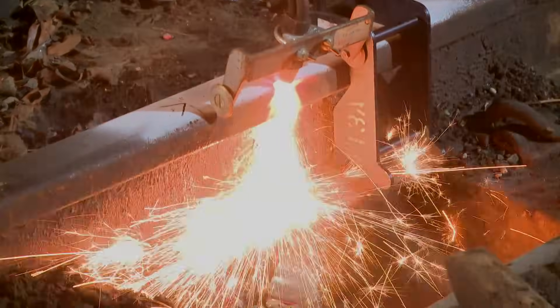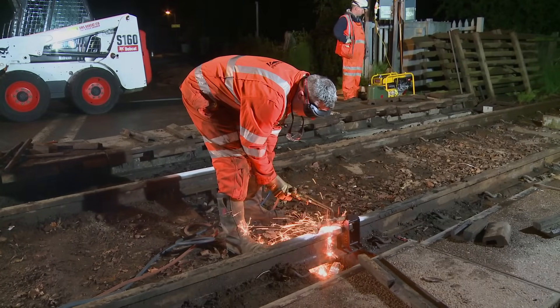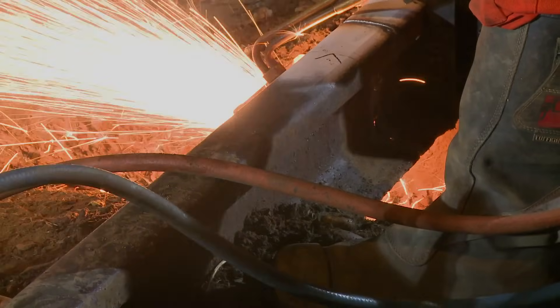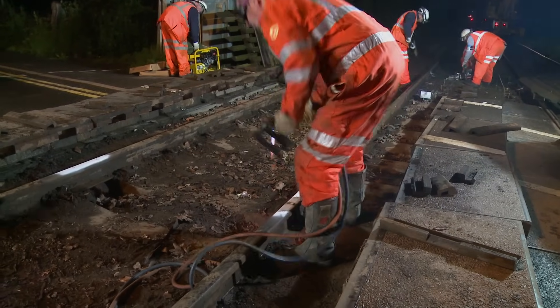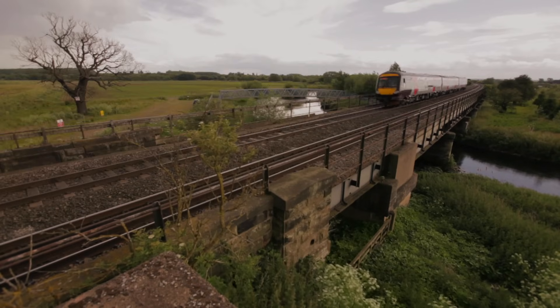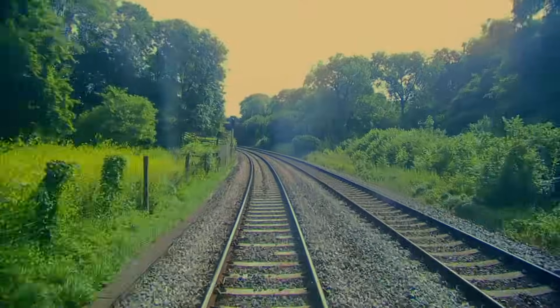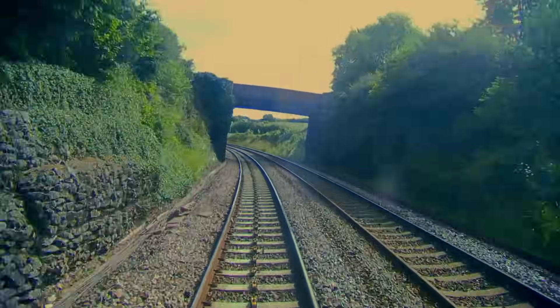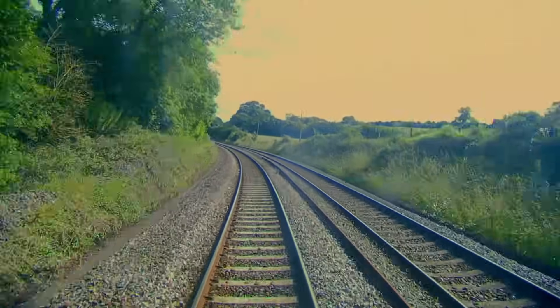Eventually it will be necessary to replace the rail. The primary reasons are the number or severity of defects, wear or corrosion. Some rail can last up to 40 years if on a straight piece of track. If it's on the curves of a high-speed line or where the rail is affected by road salting, the lifespan can be reduced to less than a year.